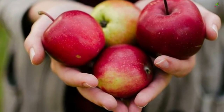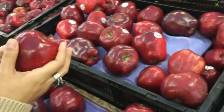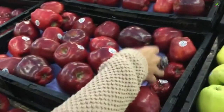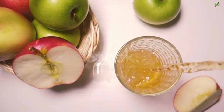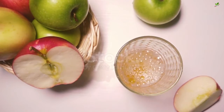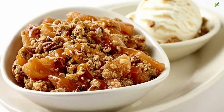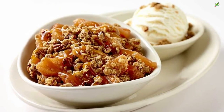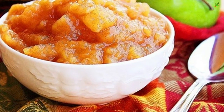Apples — their vitamin C and fiber known as pectin are what make them such a star at relieving mucus buildup in the body. Their potassium content only adds to their abilities, and apples can be enjoyed in a variety of ways: eat them, blend them, juice them, or bake them. Cook them up with cinnamon and some pears for a naturally sweet dessert, or use applesauce instead of butter and sugar in your next batch of muffins.